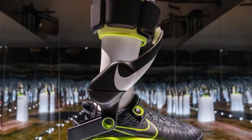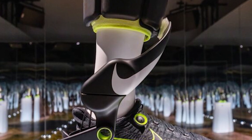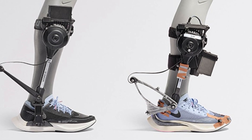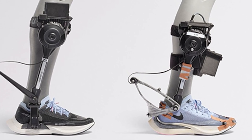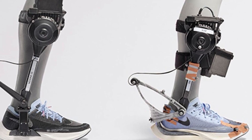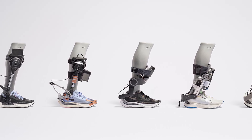Nike says if you have a body, you're an athlete. Project Amplify has been tested with over 400 athletes for several years, and it's still being improved. They plan to bring it to consumers in the coming years, alongside other innovations like neuroscience-based footwear and cooling smart fabrics.